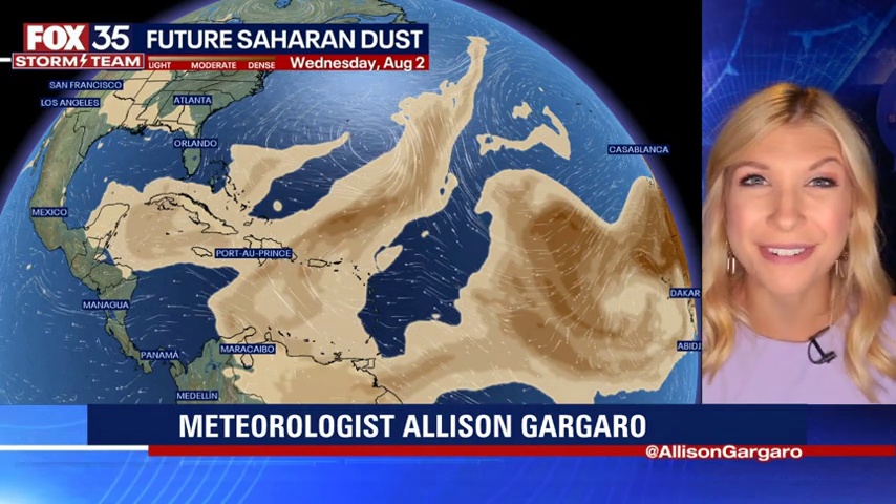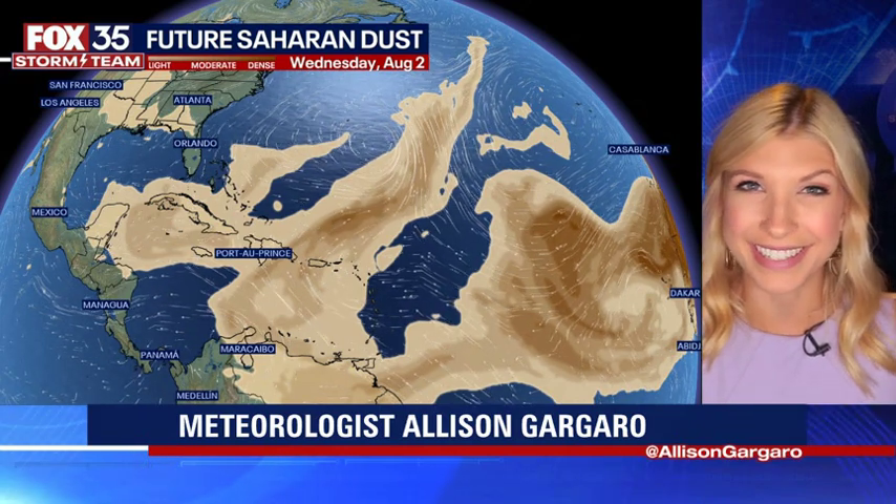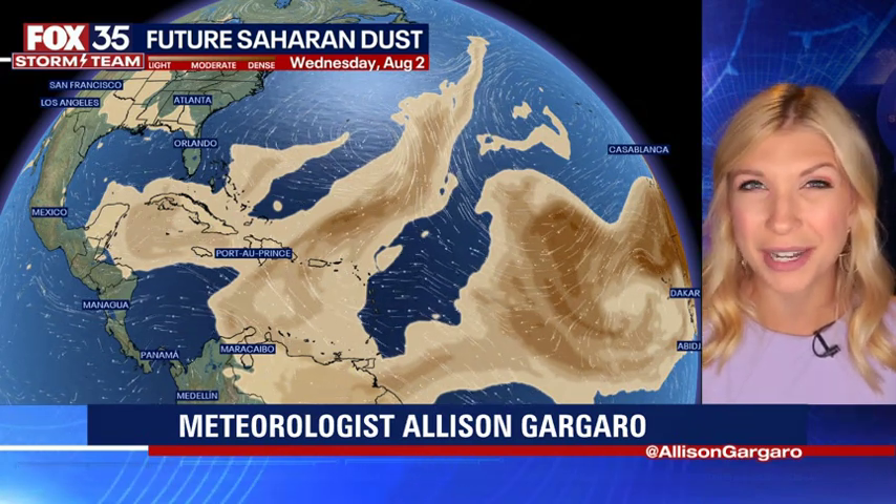Always remember to depend on the Fox 35 storm team. We're going to continue to update you on the tropics the entire hurricane season. I'm Fox 35 Storm Team Meteorologist Allison Gargaro — have a great rest of your day.